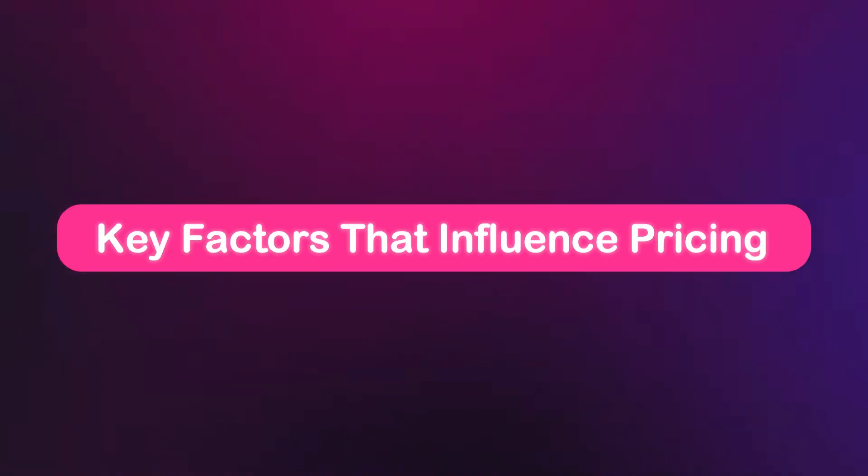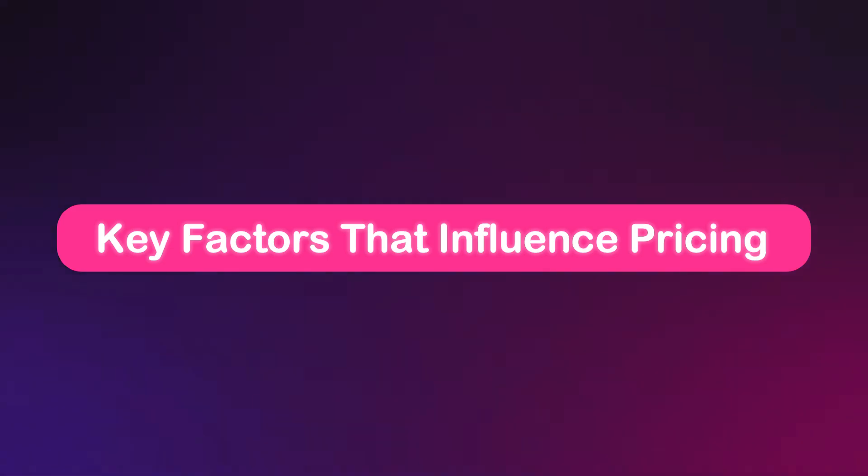Pricing can vary significantly due to factors like design complexity, customizations, the technology used, and the level of support you need afterwards. Entry-level designs can be cheap, but premium services like custom development, advanced features, and ongoing maintenance can push costs up. Key factors include the features you need, the platform you choose, whether you are hiring a freelancer or a full agency, custom features like e-commerce or booking systems, and ongoing support and updates.